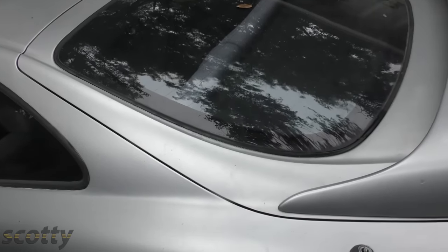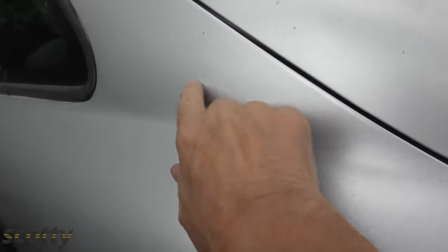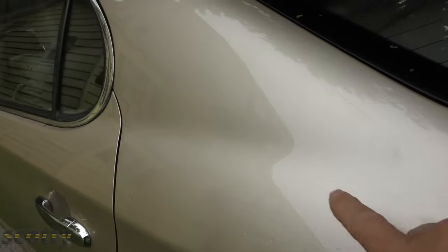If you want actual proof of the problem with automatic car washes — here's my old Scion that I bought from a customer years ago. She went through automated car washes all the time. Look how faded the paint is. And here's my wife's Lexus, bought used from a customer who never used an automated car wash and always hand washed it. Look how shiny it still is. So if you want your car's paint to last a long time and always look shiny, stay away from automatic car washes.